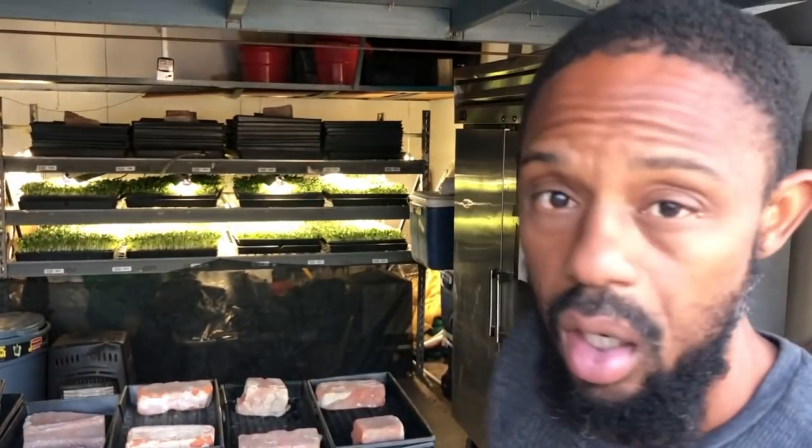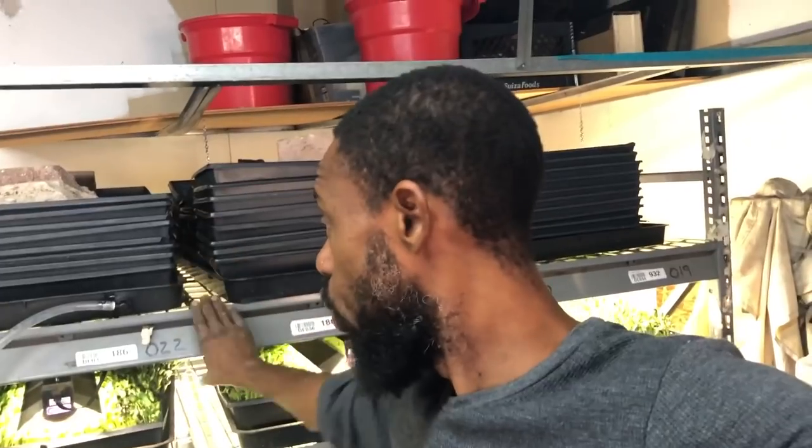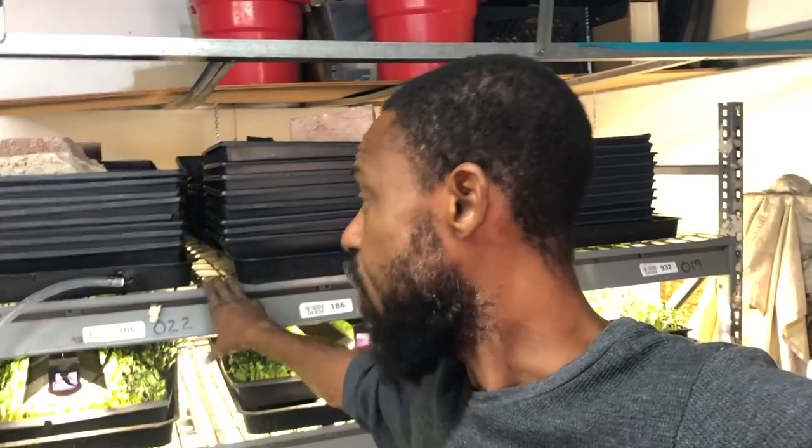Inside of here is our grow room slash post-harvesting section. We actually just got done seeding a bunch of sunflower shoots — we still have those guys up here right now. This big rack is a pallet rack. Here in Fontana there's just a lot of industrial warehouse-type stuff, so coming across these types of racks is really easy. This thing is awesome. It started out originally as a self-watering microgreen system, but it just didn't work out. What we've started to do is pretty much primarily grow our sunflower microgreens on here.